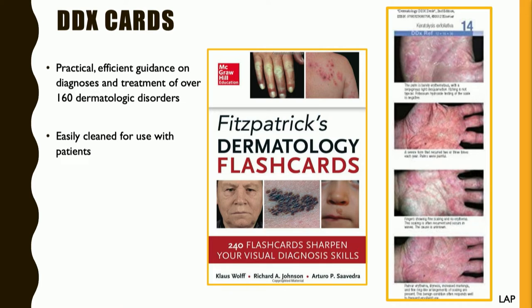Here are those DDX cards — just an example shown on the right — and as mentioned, they're very easily cleaned.